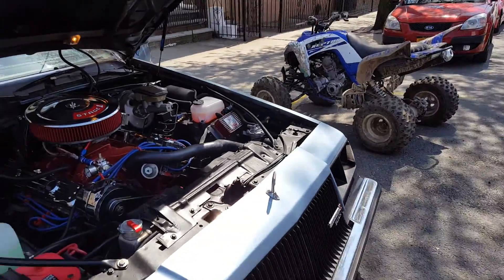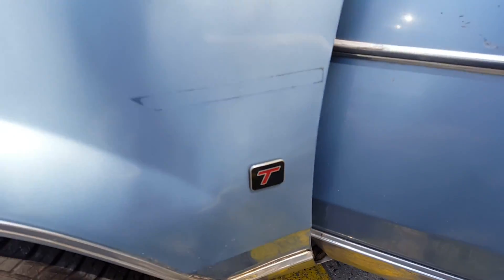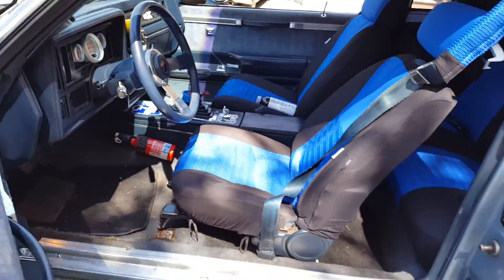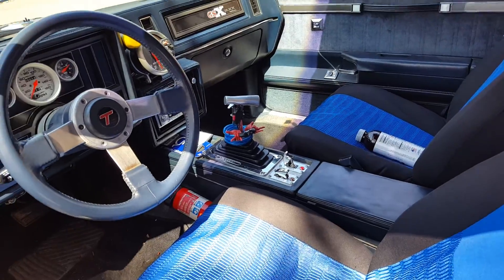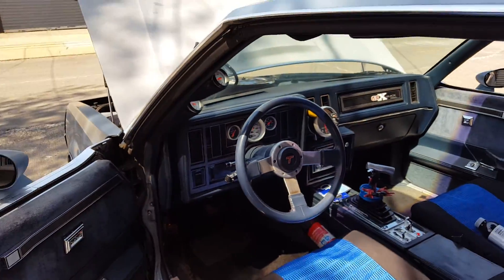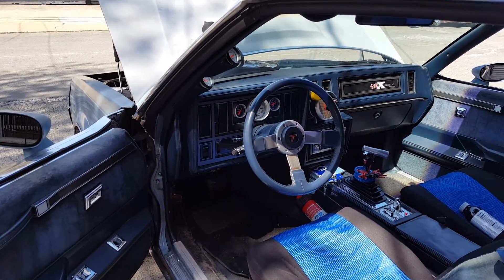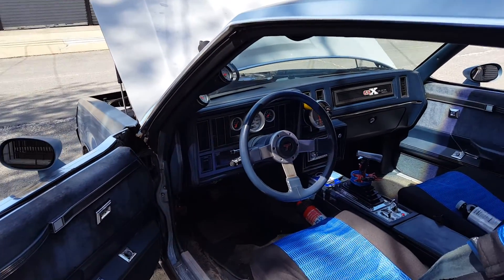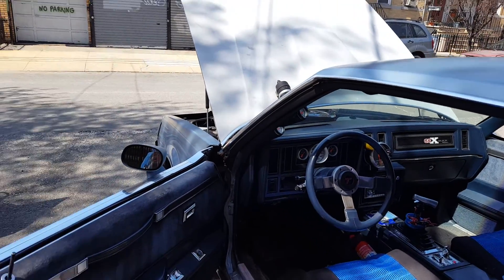But the Turbo Regals, they came with that — the badge — and the inside and everything. It's like the Grand National and Turbo Regal inside with the floor shift column, and this came factory also. But it's the Oldsmobile 307 that was originally in here. The majority of them were turbo, and I think it was 287 of these for 1987. They put the Oldsmobile 307 motor in it. But I just bought it for the shell because I knew what I was going to put in it.